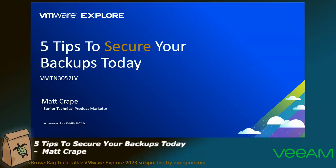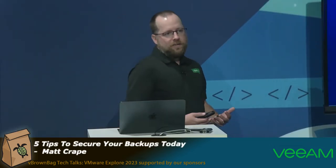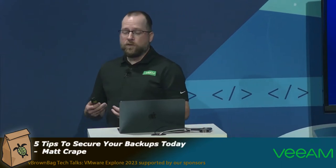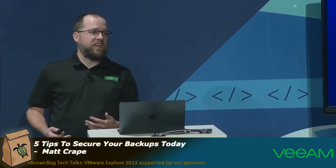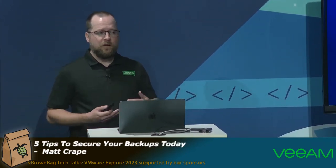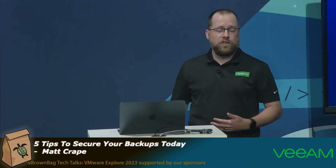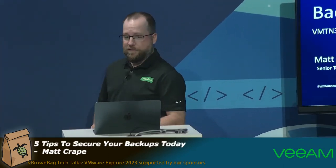Hey folks, thanks for joining me today for five tips to secure your backups. My name is Matt Crape, I'm a senior technical product marketer for Veeam. We're going to cover some things you could be doing today to protect your backups — touching on stuff specific to Veeam Backup and Replication, but even if you're not using our product, these are things you should be considering as part of your plans.